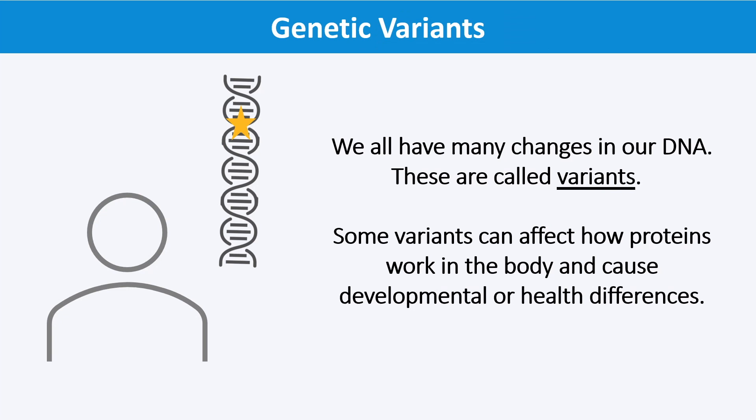To review, genetic variants are changes in our DNA. While most of our DNA sequence is the same from person to person, we all have genetic variants. Some variants can affect how proteins work in the body and cause developmental or health differences. Others are just part of what makes us who we are and are not related to health or disease.